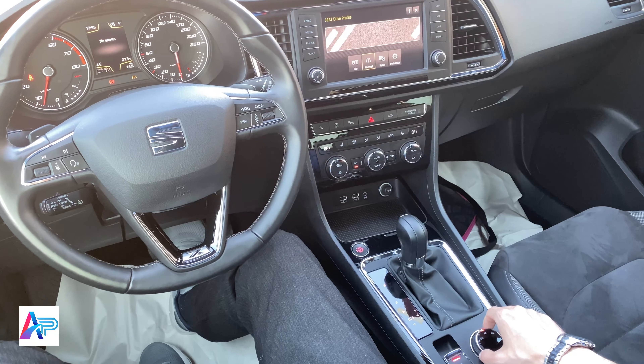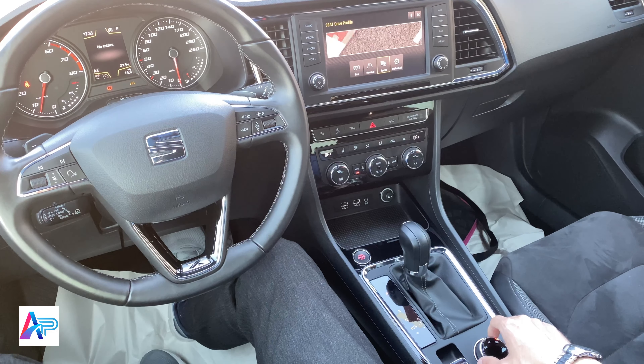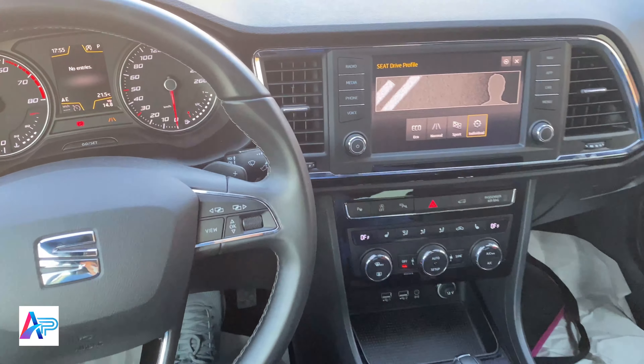اضغط Setup وستظهر كافة الخيارات على الشاشة: ضبط حرارة السائق وضبط حرارة الراكب بجانبه.